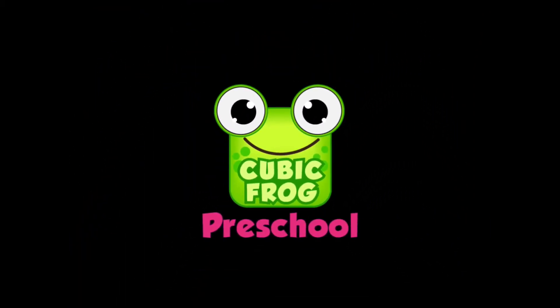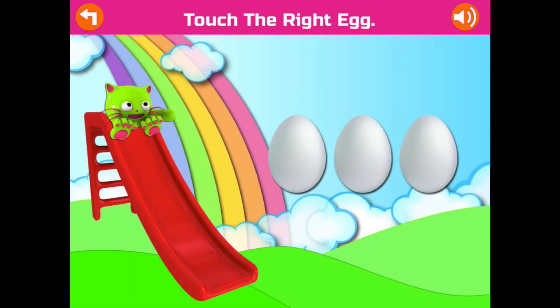Cubic Frock. Touch the right egg. Excellent!